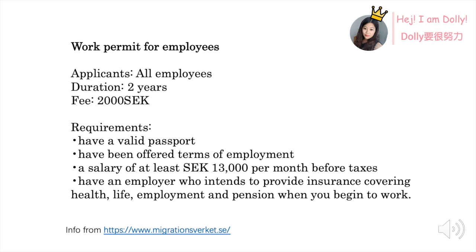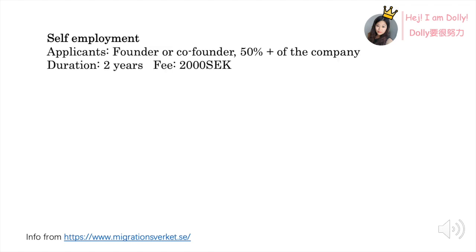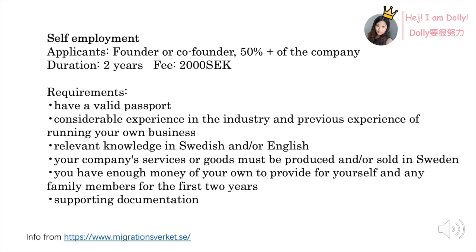The other working visa is self-employment. Basically all founders or co-founders can apply for this visa, but you should have at least 50% of the company. You will be granted two years and it will cost 2000 SEK. The requirements are pretty complicated. Some basic requirements: you should have a valid passport, experience in the industry or have run your own business before, and you should have some knowledge of Swedish or English.